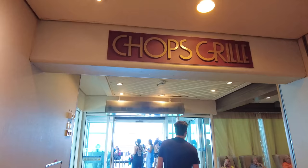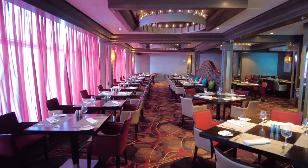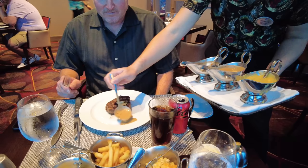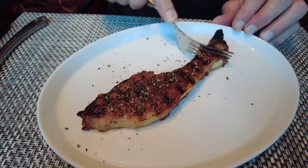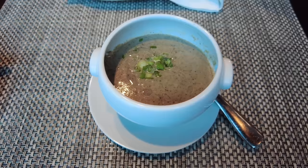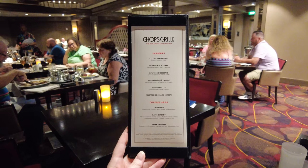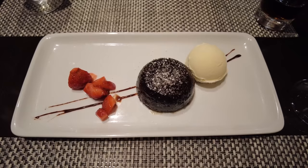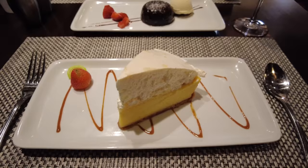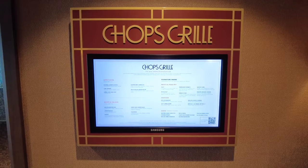Located right next to the Windjammer is Chops Grill — the signature steakhouse on Royal Caribbean. It serves cuts of steak along with chicken, salmon, and lobster. It's a specialty restaurant with a cover charge, where you pay one fee and the food is included. You can reserve it before the cruise via the Royal Caribbean website or app, or use a dining package. Chops Grill is open for lunch on sea days and possibly on embarkation day — check the cruise compass for specifics.